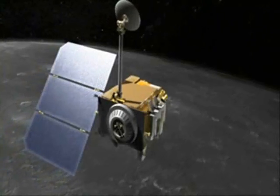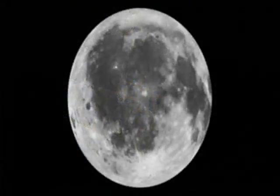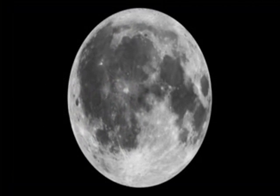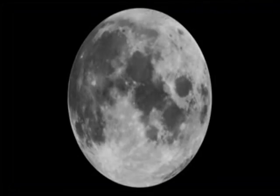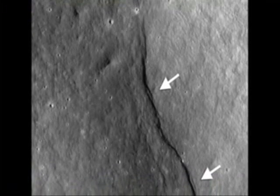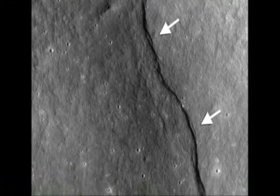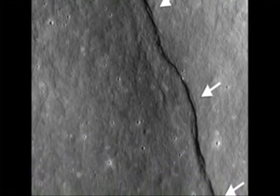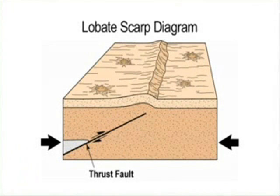A newly published study using images from NASA's Lunar Reconnaissance Orbiter reveals tantalizing hints that the Moon has slightly shrunk in the recent geologic past, and in fact may still be actively shrinking today. The research, led by Dr. Tom Waters from the Smithsonian National Air and Space Museum, involved searching thousands of lunar images for specific fault structures called lobate scarps.